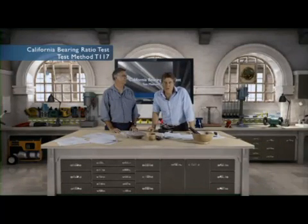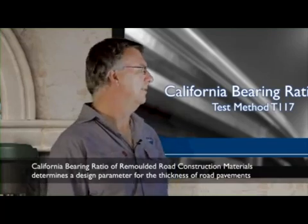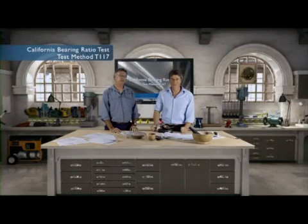So Tony, the California bearing ratio — what are we looking at here? Well, its full name is the California bearing ratio of remoulded road construction materials, and it's a test we use to determine a design parameter for the thickness of road pavements. The CBR, or California bearing ratio, is a penetration test for evaluation of the mechanical strength of road subgrades and base courses. It was developed by the Californian Department of Transportation in the 1930s — hence California.